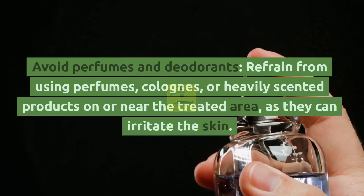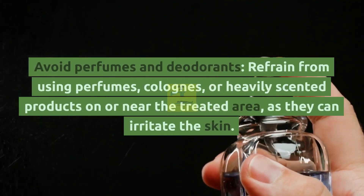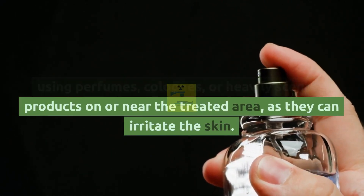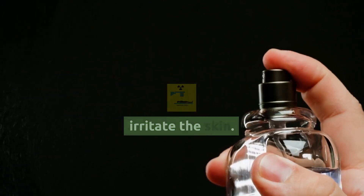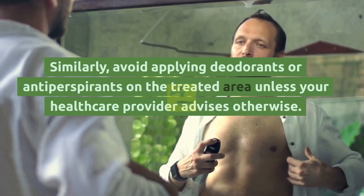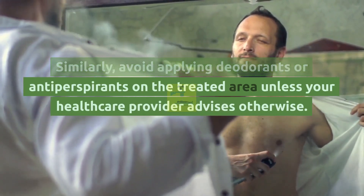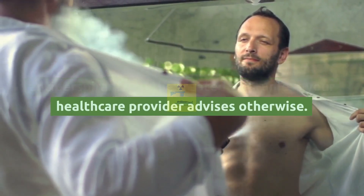Avoid perfumes and deodorants. Refrain from using perfumes, colognes, or heavily scented products on or near the treated area, as they can irritate the skin. Similarly, avoid applying deodorants or antiperspirants on the treated area unless your healthcare provider advises otherwise.